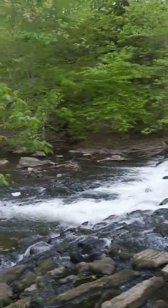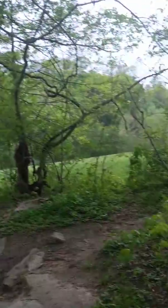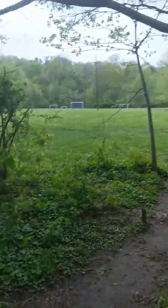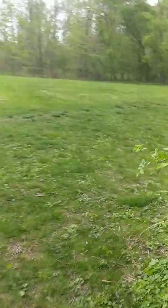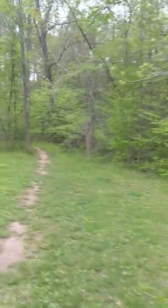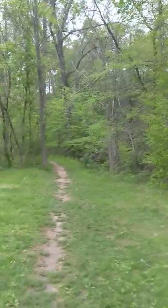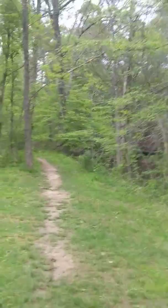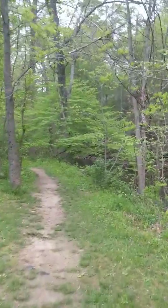There's a little waterfall, but I'm going to show you the trail where it begins. All right, here it is right here. This trail is 4.7 miles. I think it spans over like four towns.